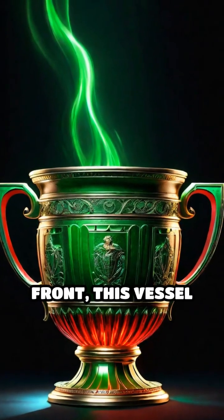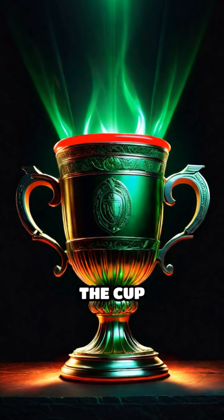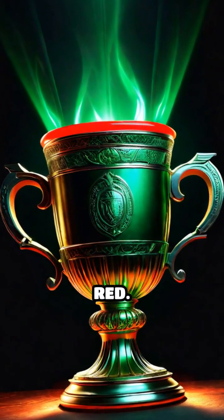When lit from the front, this vessel glows a rich green, but when light shines through it, the cup transforms into a vivid, almost glowing red.